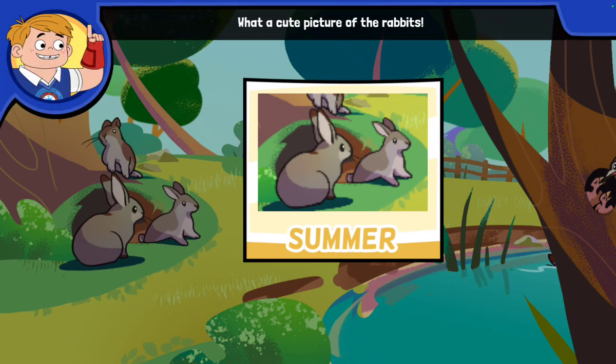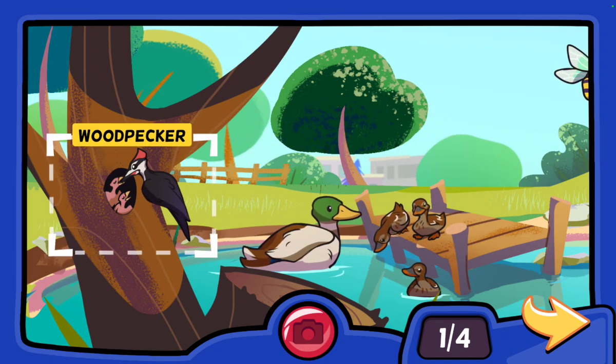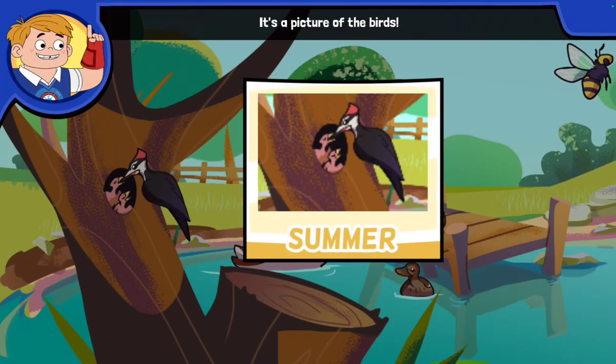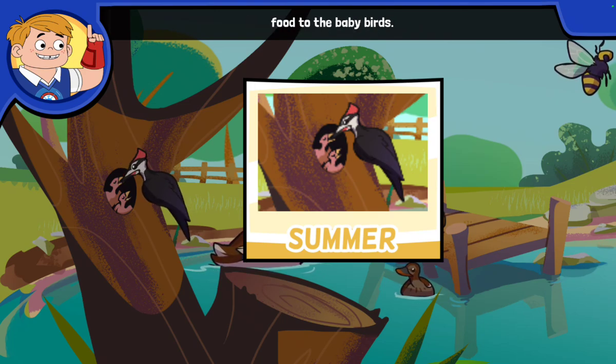What a cute picture of the rabbits! Rabbits hop around a lot in the summer. It's a picture of the birds — brand new baby birds can't fly. The parent birds have to bring food to the baby birds.